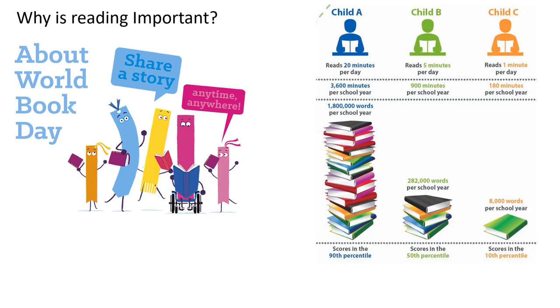So, why does reading matter? Why do we put so much pressure on you in school to read? What we've got here on the board is three different examples: Child A, B and C. Child C reads for one minute every day, which adds up to just 180 minutes per year and 8,000 words. If you up that to five minutes for Child B, he's reading for 900 minutes in the school year and covering 282,000 words.